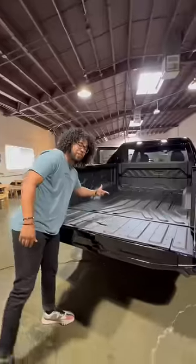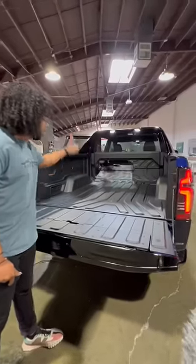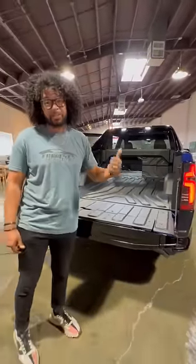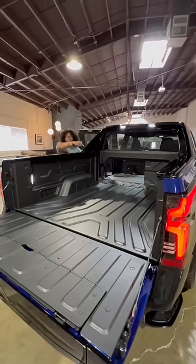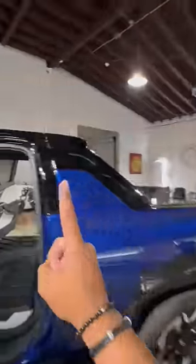This is a 5 foot 11 bed, but you have something called the mid gate, which is those panels there. It folds down, which means now you have 10 feet and 10 inches of bed space. So you can fit something like a kayak all throughout here, or you can fill it with plywood. And because this has a tonneau cover, you can cover that plywood in case it were raining outside.